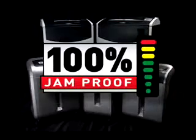If a misfeed occurs, the cutters will still power through the mess and clear the jam for you. Trust Fellowes 100% jam proof shredders. Intelligent design makes a winning product.